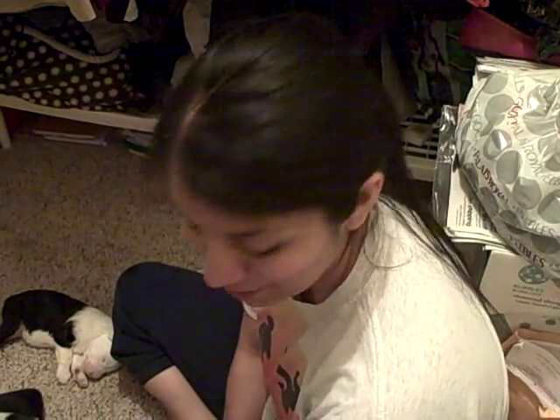Today the puppies are approximately one and a half weeks, and I'm going to introduce them to you one by one.